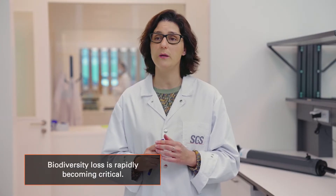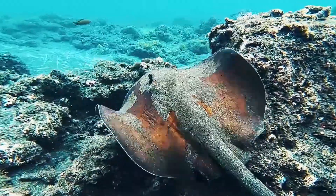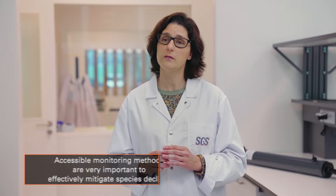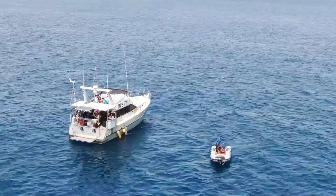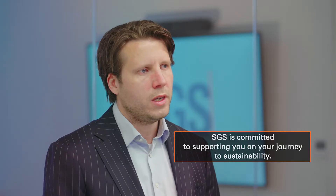Biodiversity loss is rapidly becoming critical. Maintaining and even enhancing biodiversity underpins several of the sustainability development goals, as defined by the UN. In that context, more accessible monitoring methods are so important, as they will allow us to mitigate rapid species decline more effectively. Through powerful tools such as eDNA, SGS is committed to supporting you on the journey to sustainability.